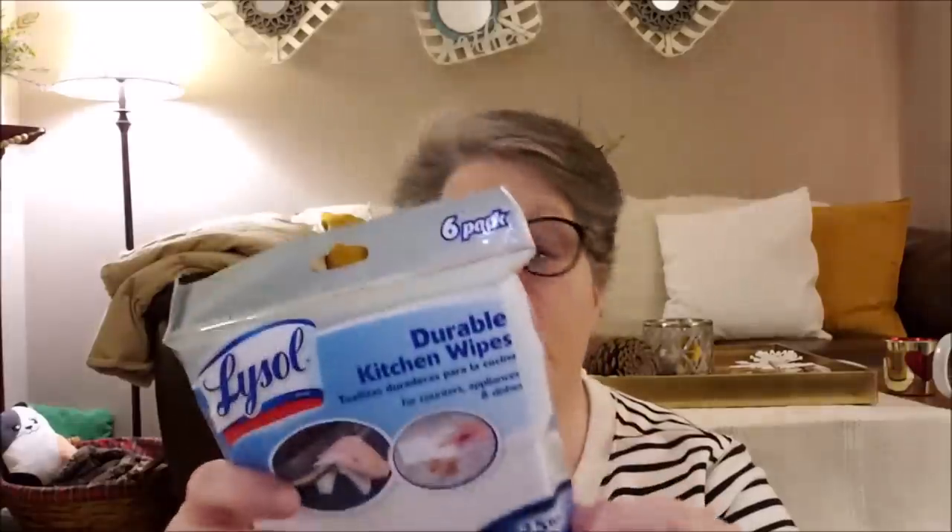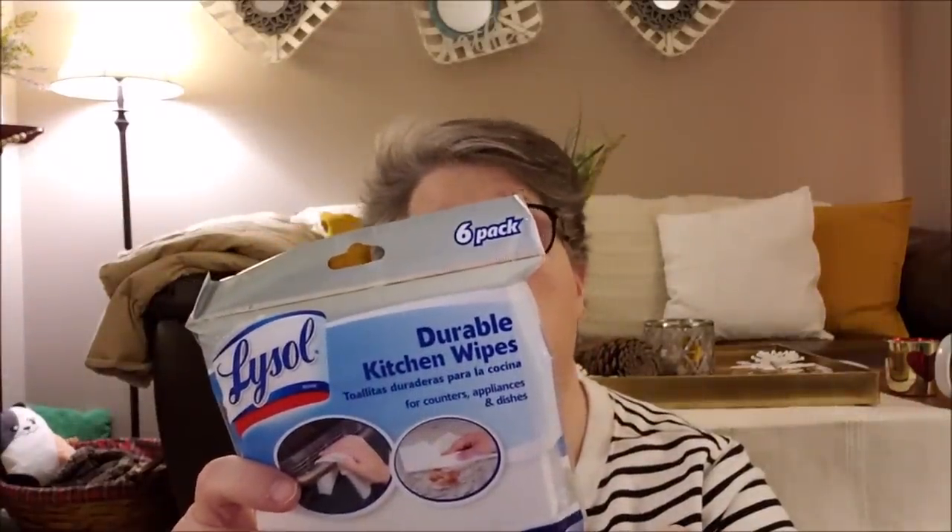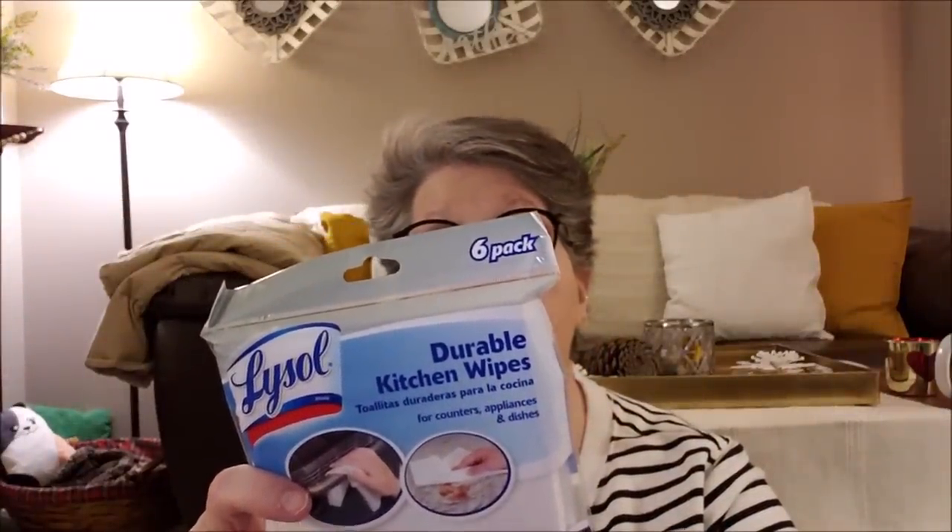It says do not flush in the toilet — don't flush it down your toilet, people, it'll clog your plumbing. I'm like, who's going to mistake this for toilet paper? It says great for kitchen counters, dishes, appliances — and I have stainless steel appliances so I definitely need to go back and get some more of these.